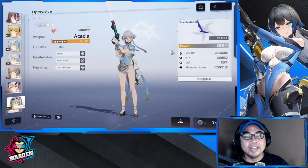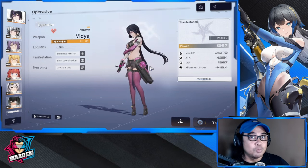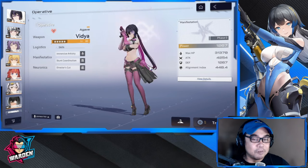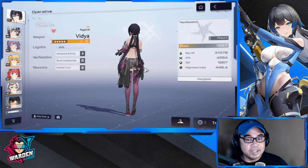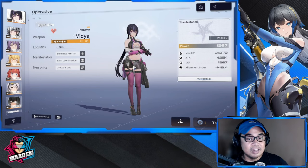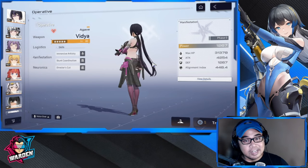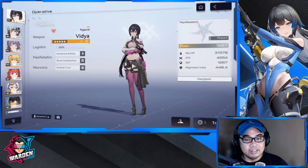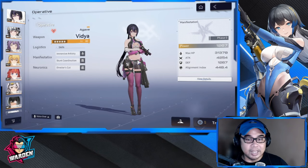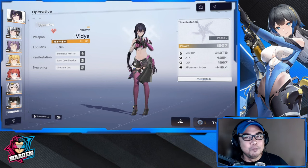Let's move on to the OG skins — I've selected five. The OG skins are the base skins that we have. Starting with number one — and again, this doesn't have a ranking — we have a top five for OG skins. For Agave, she takes a lot of the cake in terms of her OG skin. A lot of things are showing in the midriff area and on top. Probably the best tactical skin so far, I think.